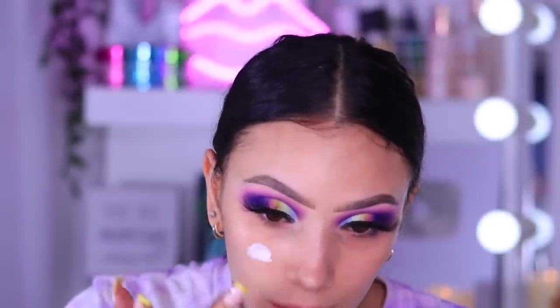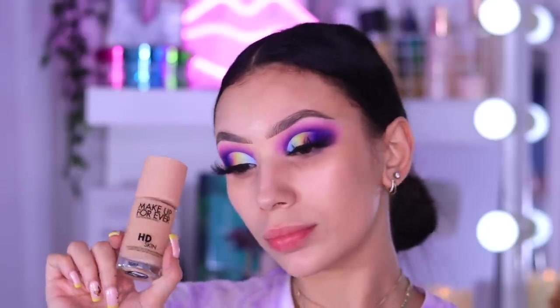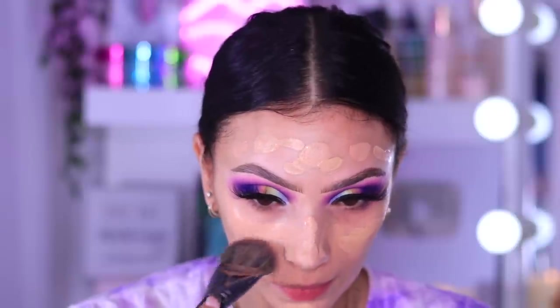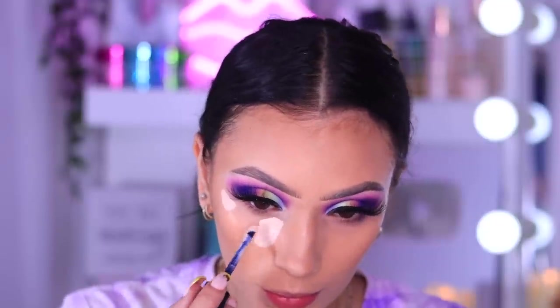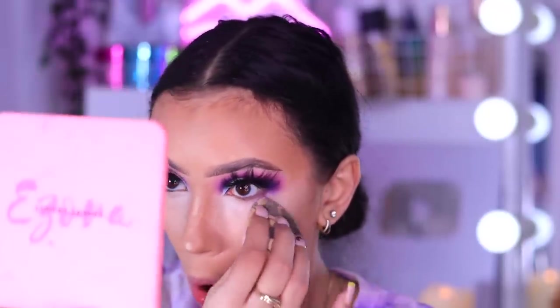Now moving on to the face. I'm going in with a pore-filling primer — the Elf Putty Primer — because the Jaclyn Hill oil primer was too slippery for me; I like something that really fills in my pores. Then I'm going in with the new Make Up For Ever HD Skin Foundation — I'll leave the shade number in the description box. It's more of an HD foundation that looks beautiful on lights and cameras, so this is kind of my new filming foundation. I was also dying to try the new Good Apple KVD Foundation in shade 109 — a bit light, but when blended out with leftover foundation on my beauty blender it toned down really nicely.